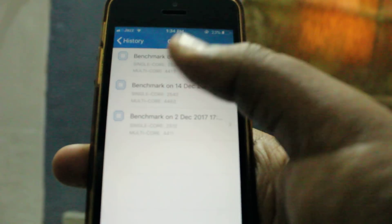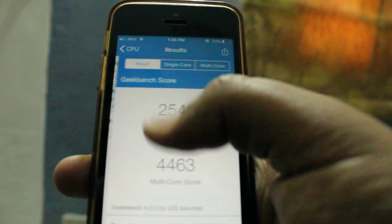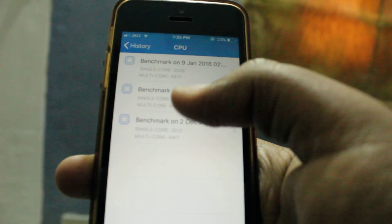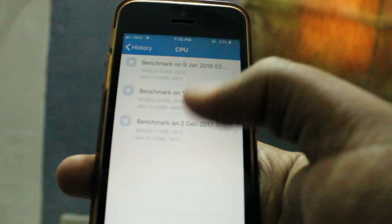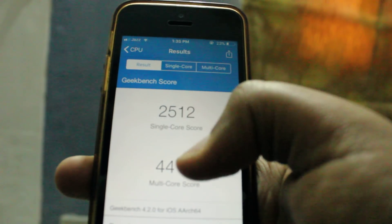Let's take a look at the Geekbench score. The newest score is 2535 and 4413, and compared to the last scores of 2543 and 4463, the scores are also a little bit decreased. But the new scores evenly match with iOS 11.2 scores.